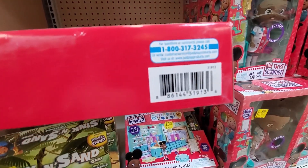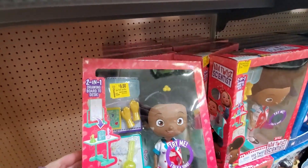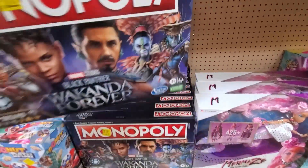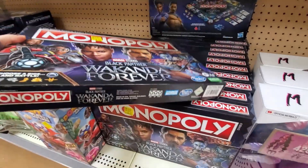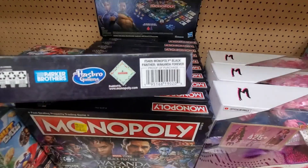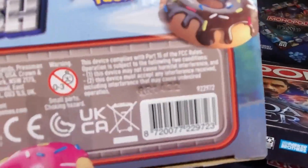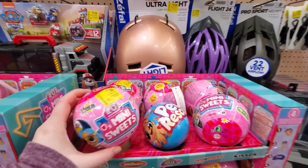Laflex — and these are nine, and these are nine, it was twenty-eight eighty-eight. Monopoly — fifteen dollars, it was twenty-one ninety-two. So they definitely have a lot of toys on clearance. And these are thirteen. And these are seven.